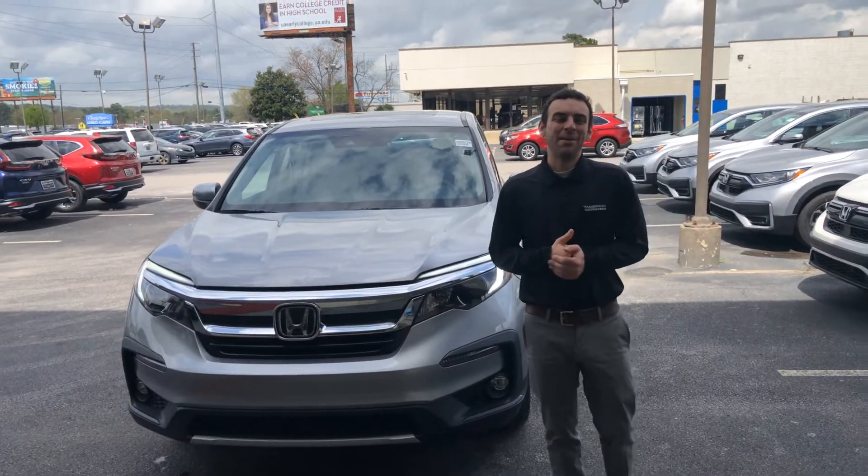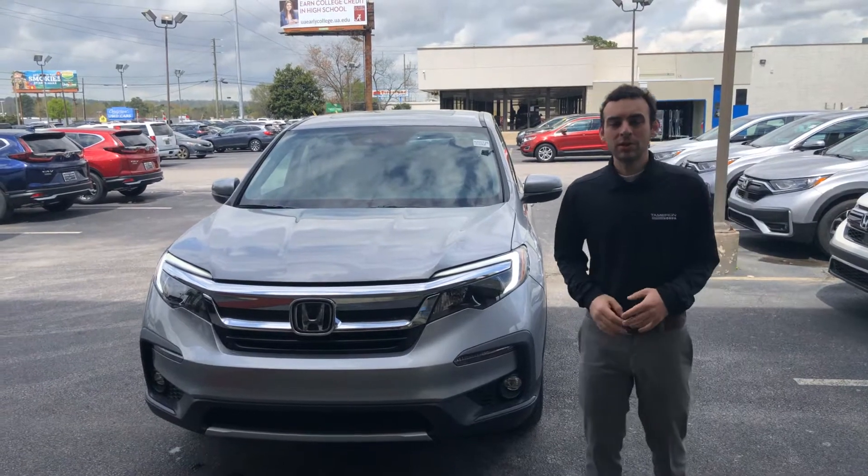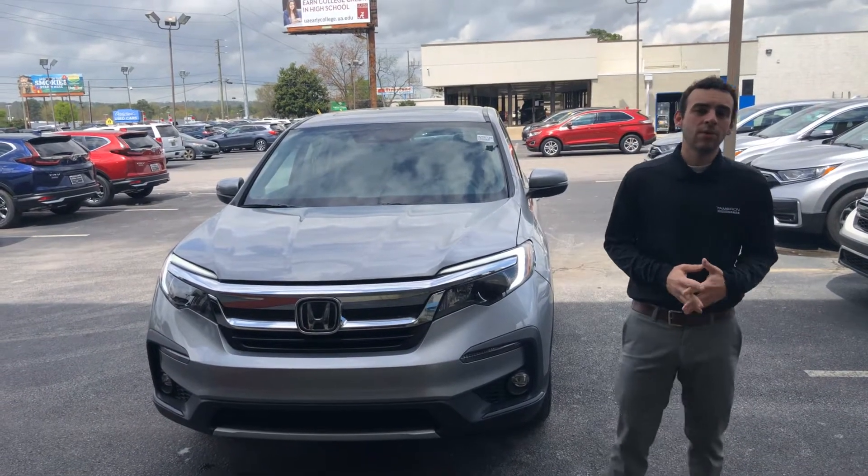Hey Dale, this is George over at Tamron Honda. This is the exact Honda Pilot that you inquired on. I just wanted to show you a few great things about the vehicle.